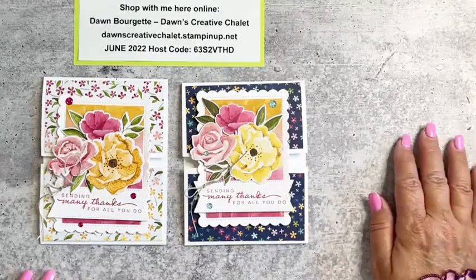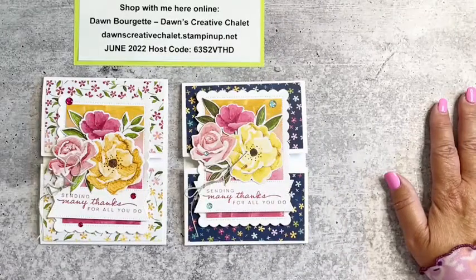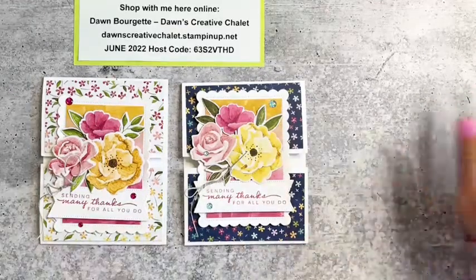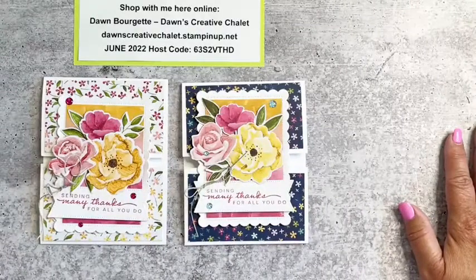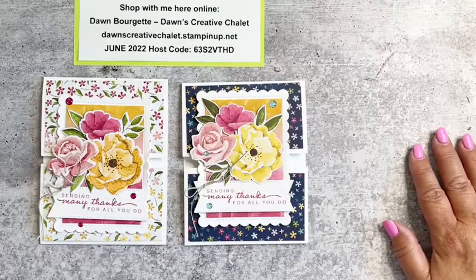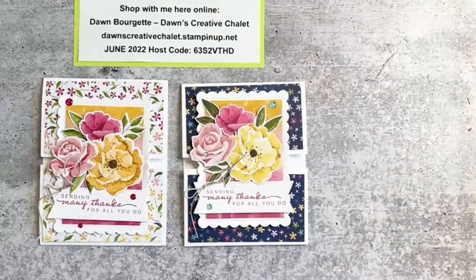I just want to thank you guys for being here this afternoon. I know there's a lot of things you could be doing on a Sunday afternoon, and for those watching the replay, thank you as well. If there's anything you've seen here that you'd like in your stash, go ahead and shop at my online store. If you have any questions, reach out to me — I'm here to help. Thanks so much, have a wonderful week, and I'll see you next Sunday at 1 p.m. Eastern for Sunday Crafternoon with Dawn. Have a great day, bye bye!